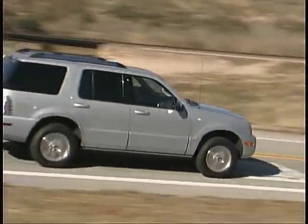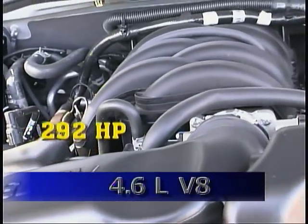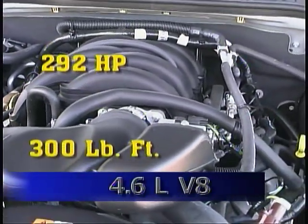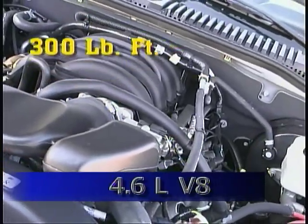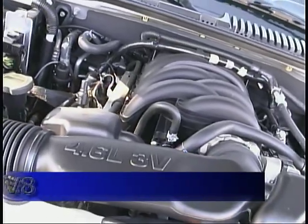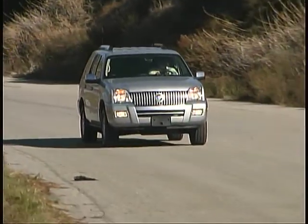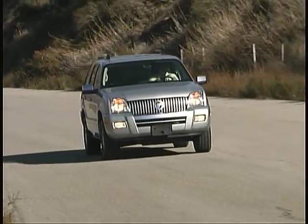We tested an all-wheel drive model with the 4.6-liter V8, which now generates 292 horsepower and 300 pound-feet of torque. We found plenty of strong, smooth performance on tap with the V8, and averaged just under 17 miles per gallon during our testing.